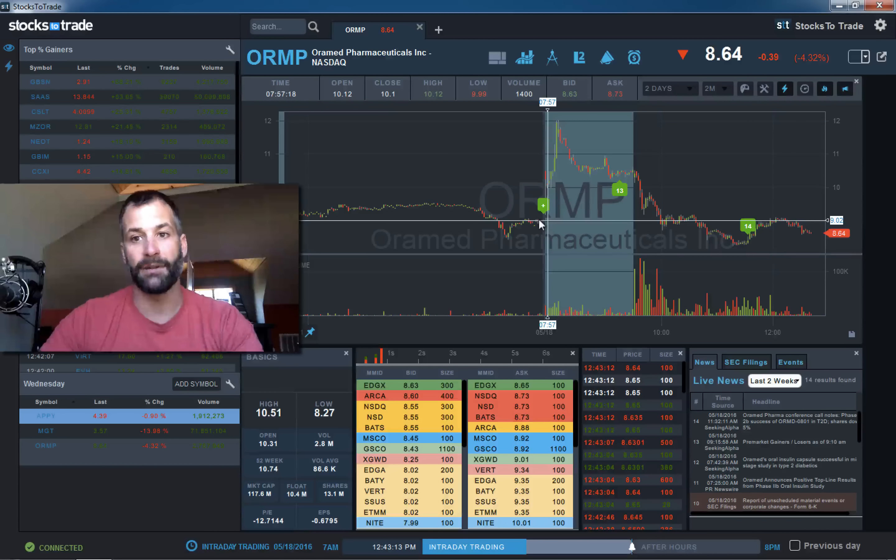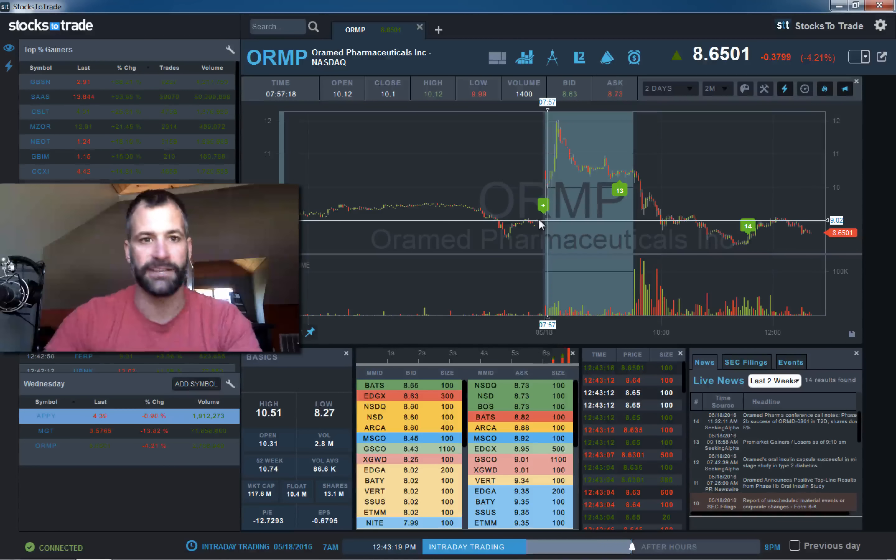Only three stocks today, but solid opportunities both long and short — definitely the three best stocks of the day. We'll see you tomorrow.